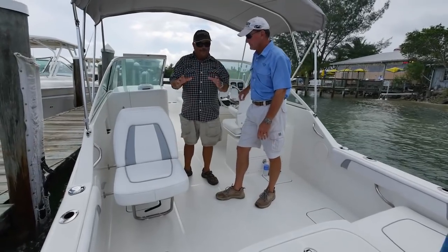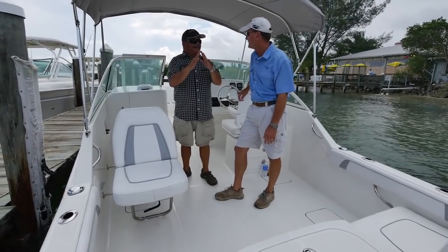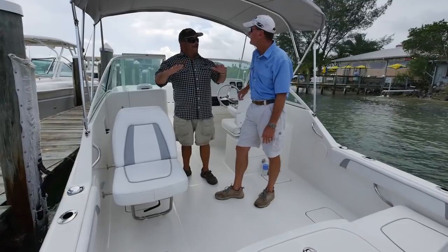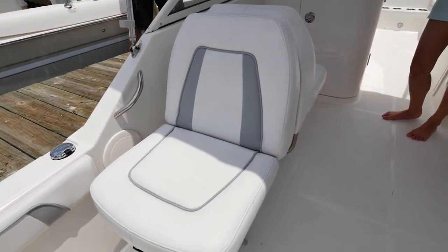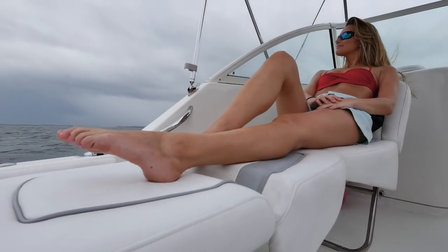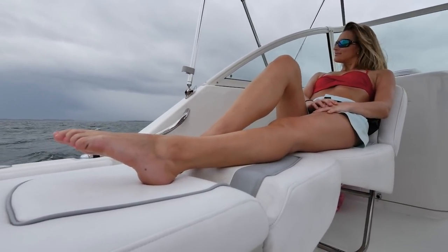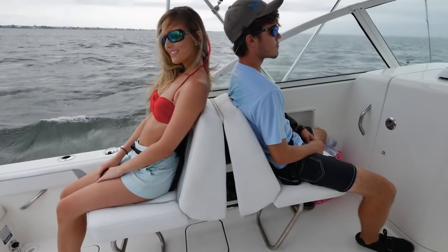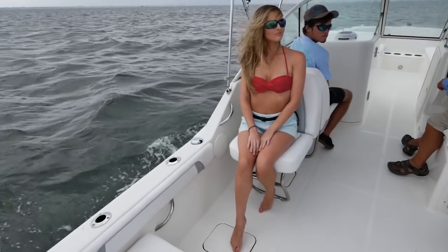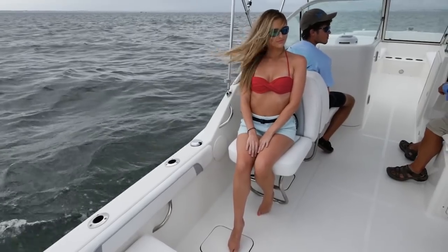Remember when we were kids, all the boats had back-to-back seats that could lay out, and sometimes Dad would let us spend the night in them? They brought it back for this boat — this seat lays out, perfect place to take a nap. It worked back then and there's no reason it doesn't work today. You can sit backwards — if you're trolling or watching somebody being pulled on a water toy, this is a great place to do it.